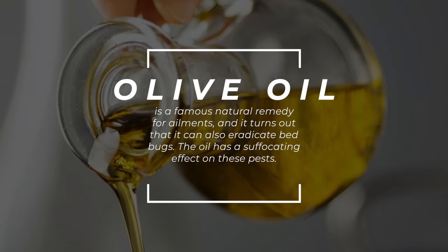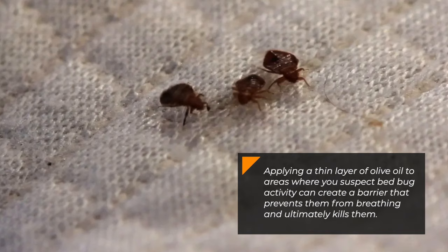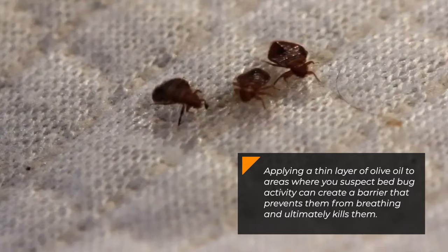The oil has a suffocating effect on these pests. Applying a thin layer of olive oil to areas where you suspect bed bug activity can create a barrier that prevents them from breathing and ultimately kills them.